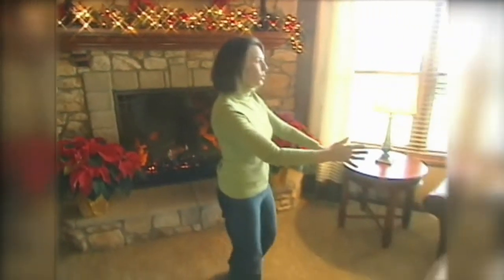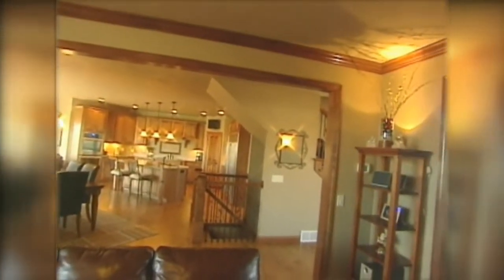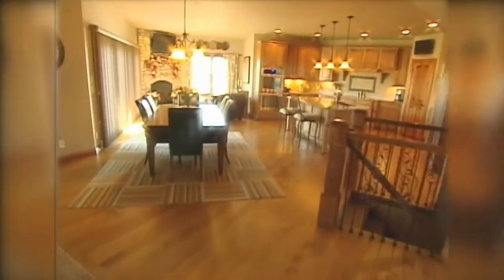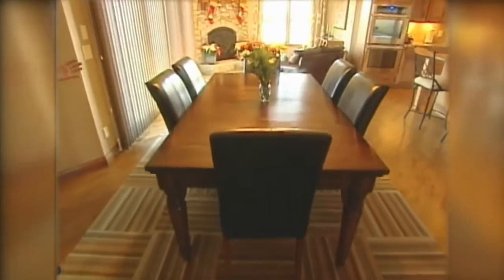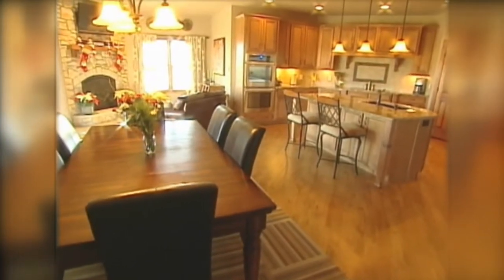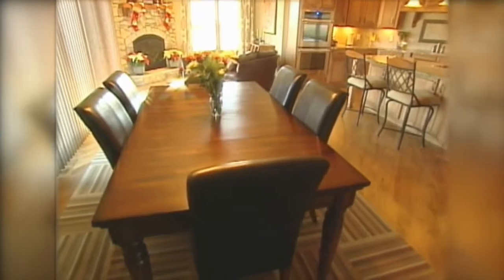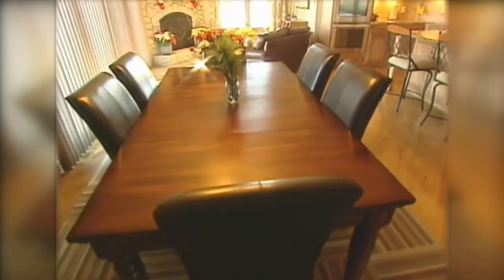Moving on from this room, you notice this big entryway that goes right into a casual dining room. People still like to have a place for Thanksgiving dinner and holiday dinners, so we've got a nice table here right off the kitchen, keeping it more casual. The number one priority for this home was entertaining, and that's the main reason for the open concept and multiple places for people to eat.